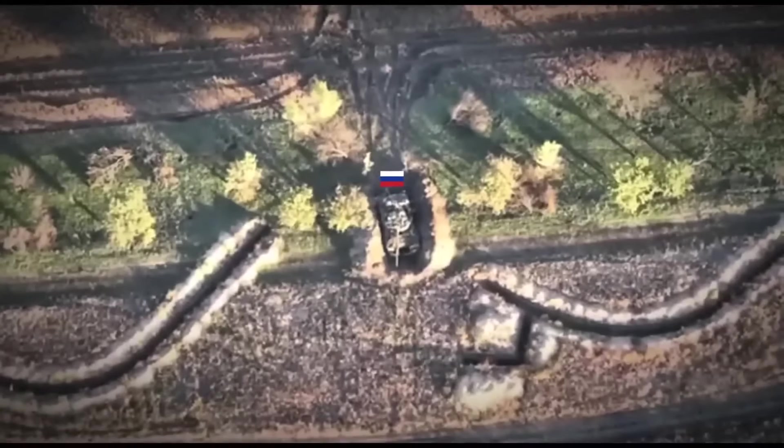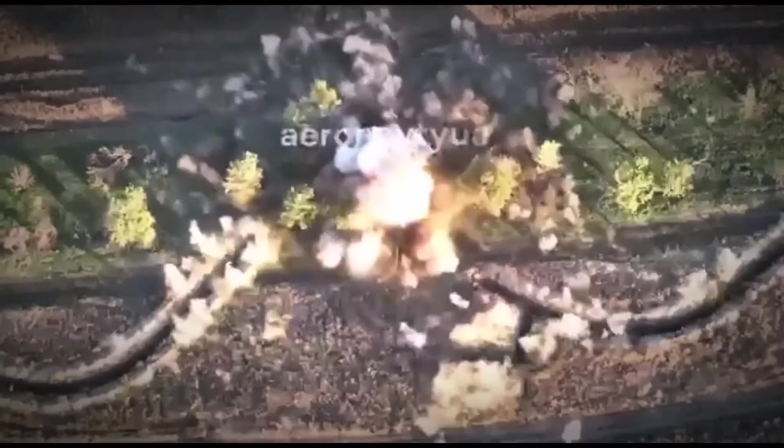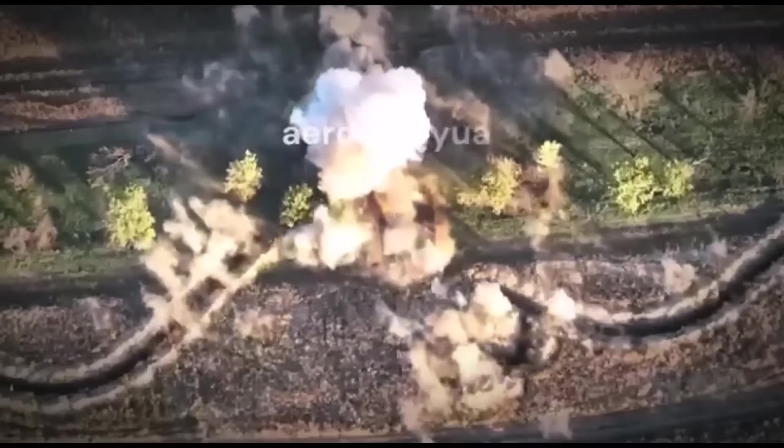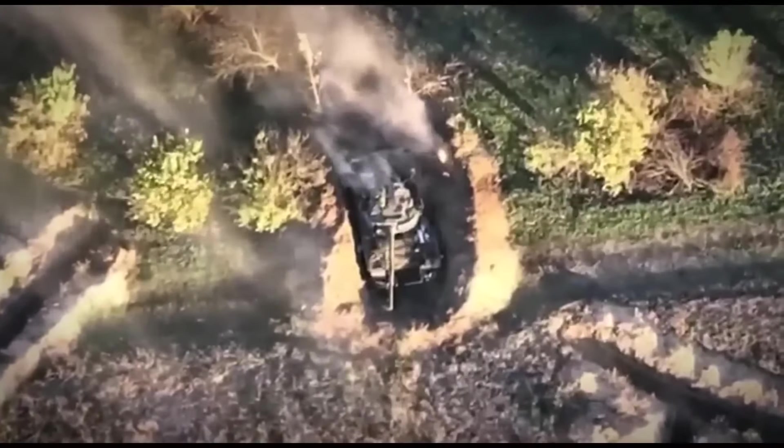The video shows a Russian tank T-62M positioned in the Kapanir. But for HIMARS it's not a problem, because it allows you not to miss by a meter. The tank crew is neutralized along with the tank itself.